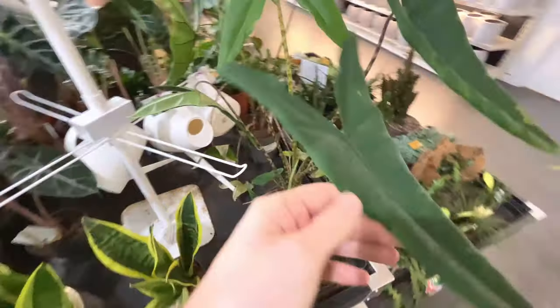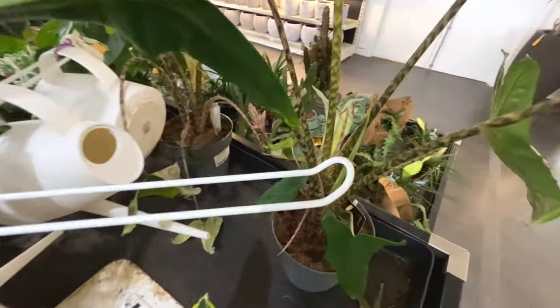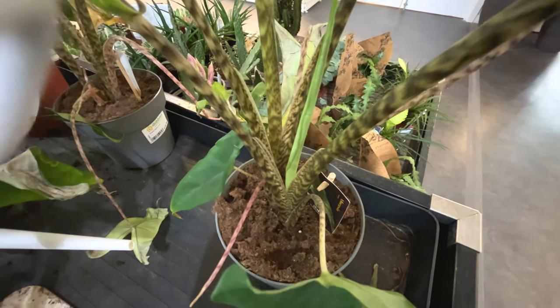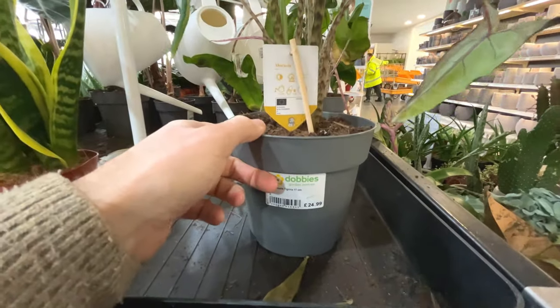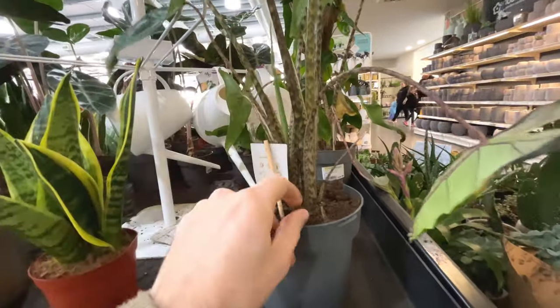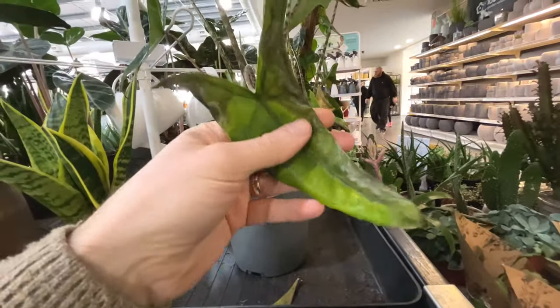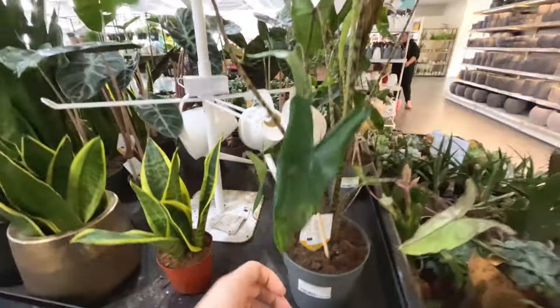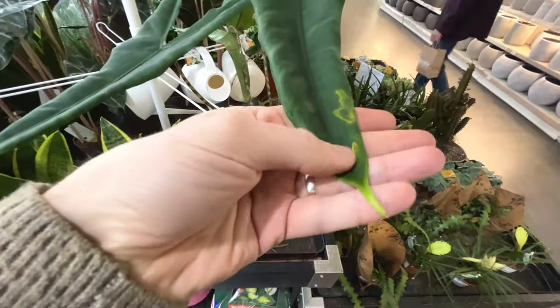Look at this - the stems on that. It's an Alocasia tigrina. Lovely, but it doesn't look the healthiest though - £25. It's got some yellowing leaves.